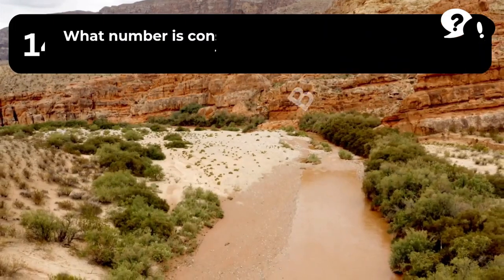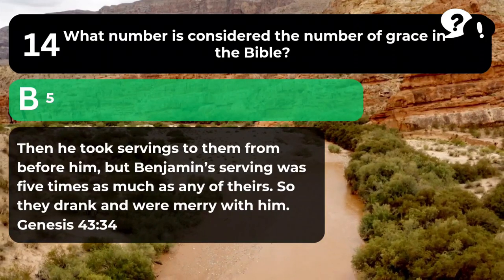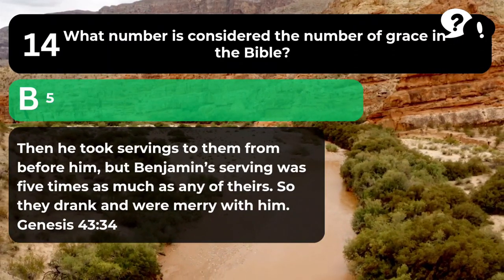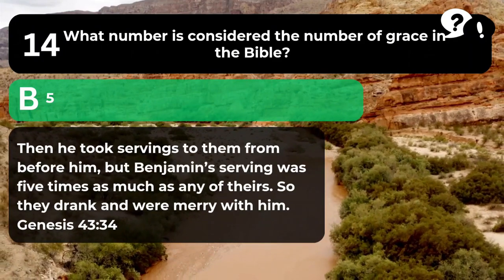The answer is B. 5. "Then he took servings to them from before him, but Benjamin's serving was five times as much as any of theirs. So they drank and were merry with him." Genesis 43:34.